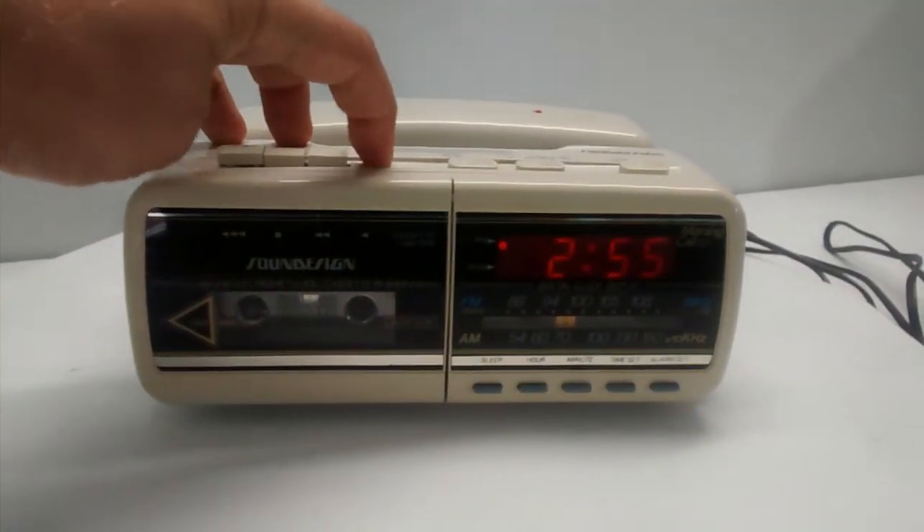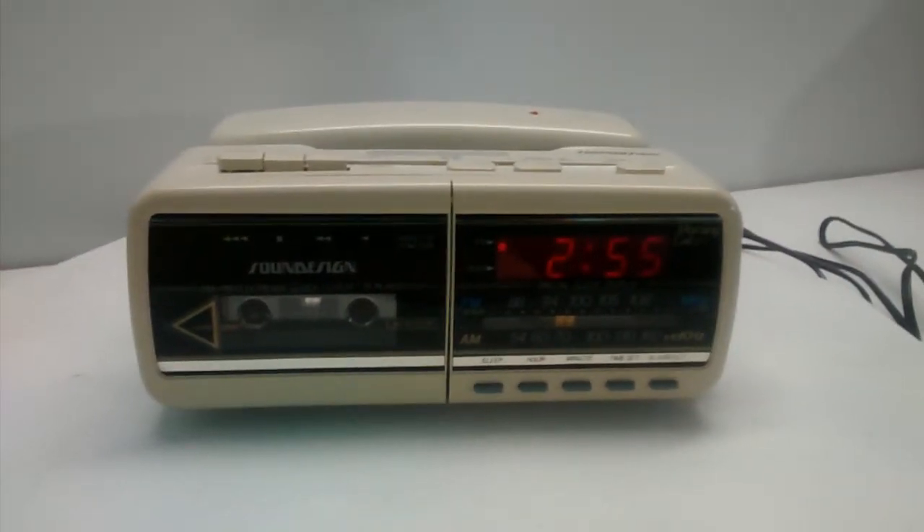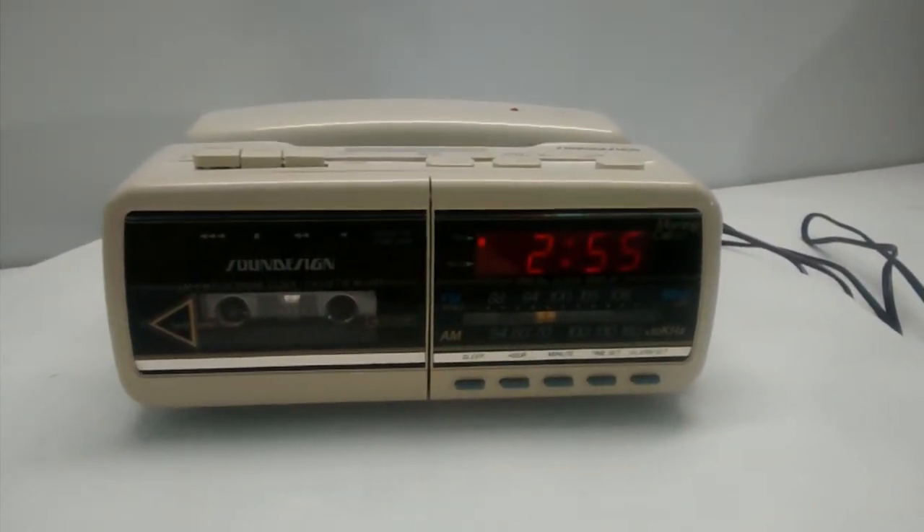If we press play on the cassette deck and wait just a moment, you can hear it start to play the sound from the cassette.